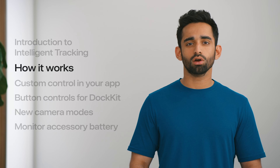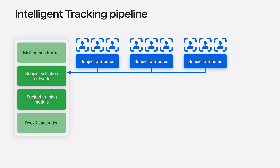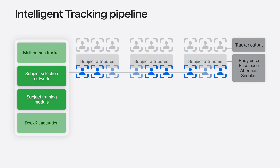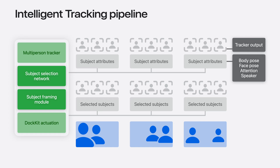Now let's look at the underlying algorithms and frameworks that make this possible. Building upon the multi-person tracker in iOS 17, which used iPhone's image intelligence to estimate trajectories of multiple subjects in a scene, we've developed a brand new intelligent tracking pipeline in iOS 18. This pipeline takes the data from the multi-person tracker and processes it through an advanced subject selection machine learning model. This model analyzes attributes like body pose, face pose, attention, and speaking confidence to determine the most relevant subject. We then have a subject framing module that takes the chosen subjects as input and uses advanced algorithms to determine the most visually appealing way to frame them. Once we have a final computed scene, we use motor positional and velocity feedback to achieve the final actuator commands to send to the Docket accessory.